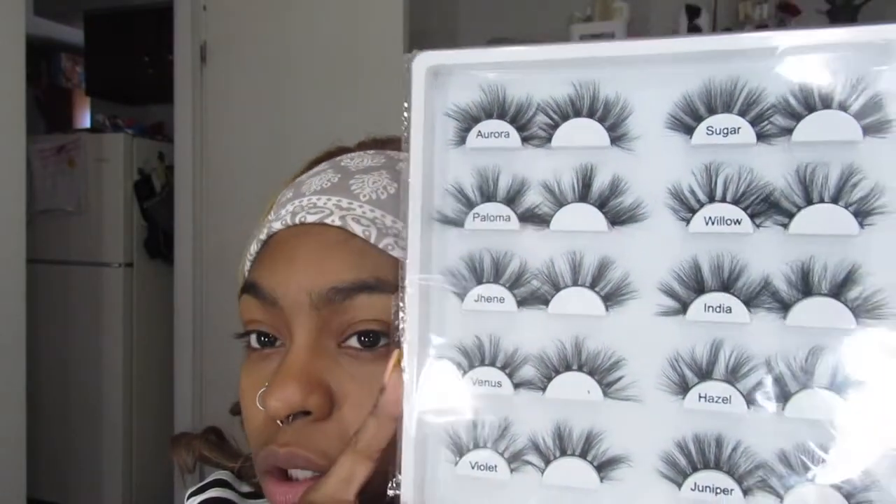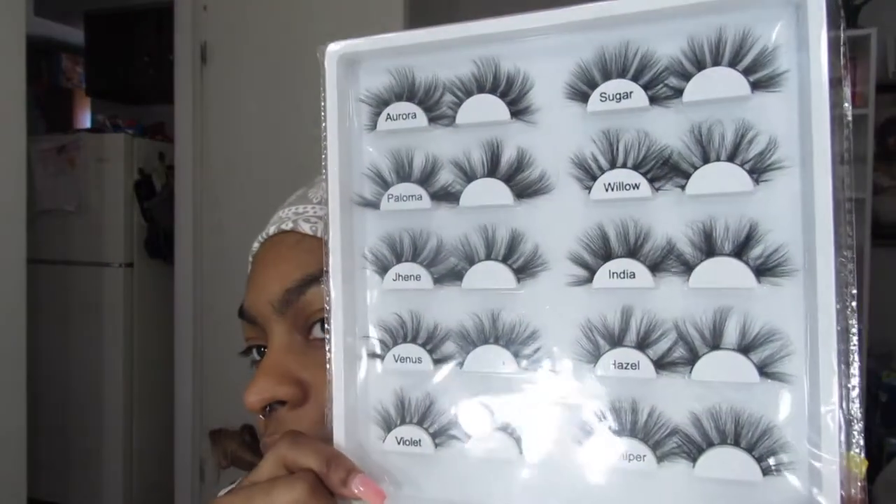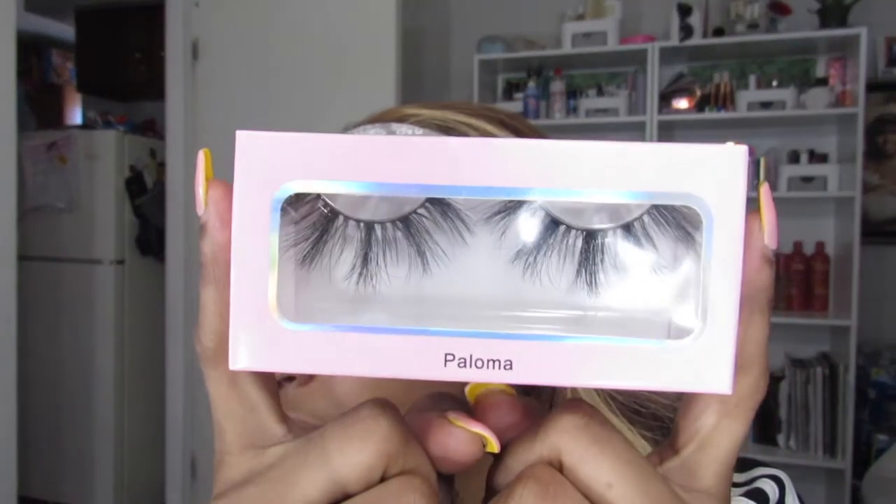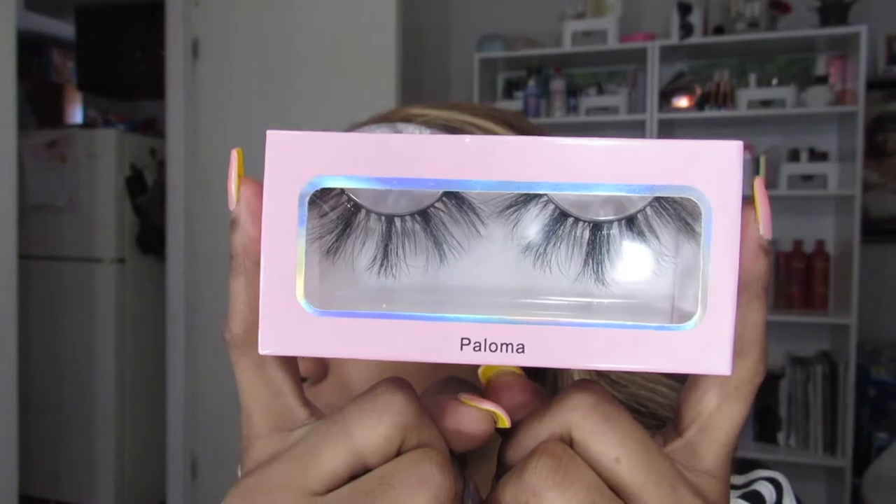They were on sale, pretty cheap. There are ten lashes in here, and some of them I've already used and some I haven't. But since we're already here on camera, I will show you guys — I'm going to put them on. Give me a second. By the way, these are the lashes I'm going to put on today.